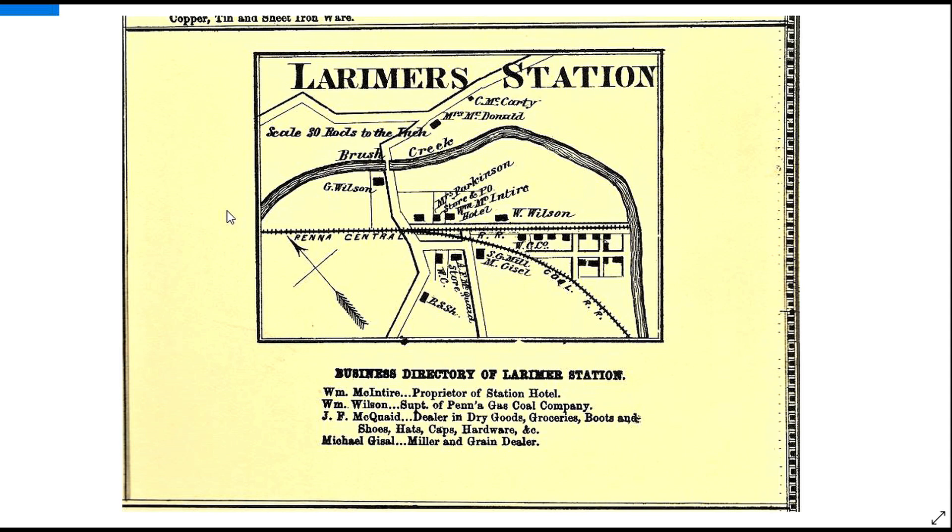Now that our little ride through Larimer is over, I want to show you a couple of pictures. This was Larimer back in 1867, and I'll show you where our little ride took us based on this old map. We were coming out this road, right beside the railroad, and we turned right here, right where that underpass was, and we come out this way over a road that's not quite there yet.